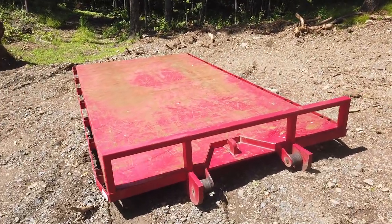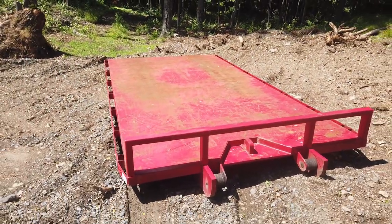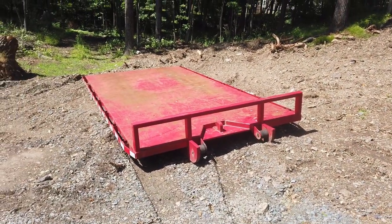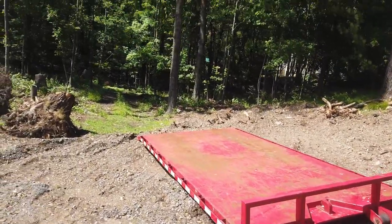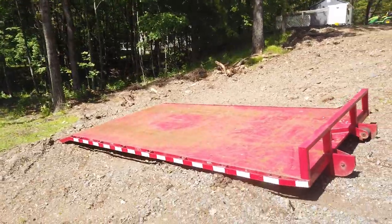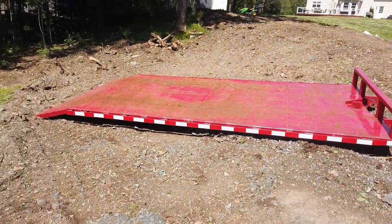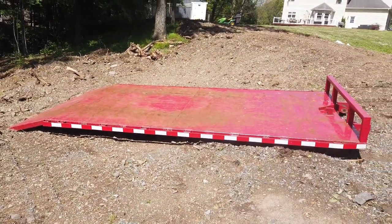I picked it up for three grand even. Spent probably a hundred dollars in fuel round trip — it was like 180 miles, went through like three quarters of a tank with the truck. But this goes right on my Bison trailer.